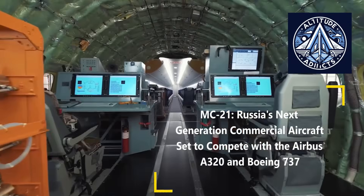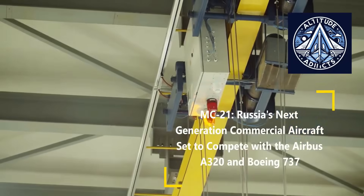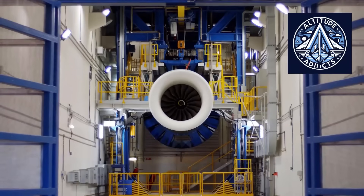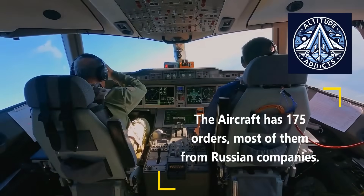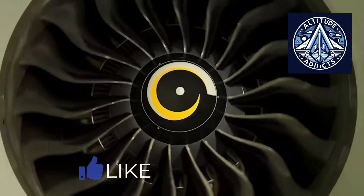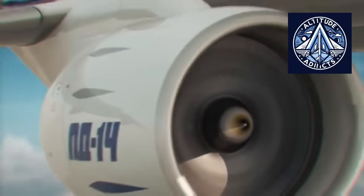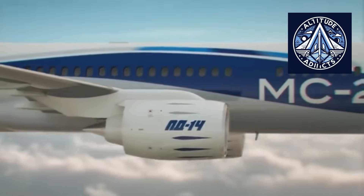Let us understand why the MC-21-310 might need more thrust. When an airliner undergoes redesign or changes in components — such as switching structural materials, replacing Western systems, or installing domestically sourced hardware — the weight can gradually increase. The MC-21-310 has had to rely heavily on import substitution due to sanctions and supply disruptions. These changes often increase the empty weight and sometimes affect aerodynamic or system performance.